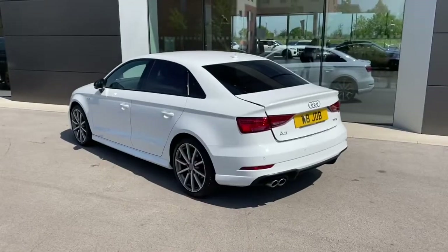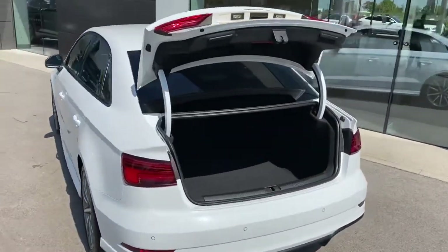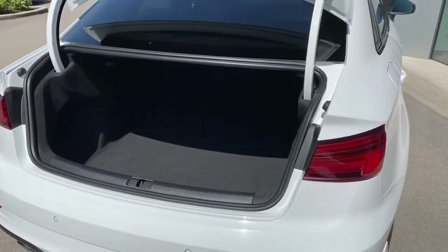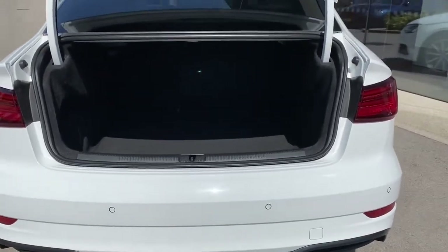This vehicle features an electric boot lid where one simple button press will automatically raise the boot, revealing that generous 425 litre boot space which could comfortably fit two carry-on suitcases or cater for a range of additional activities.